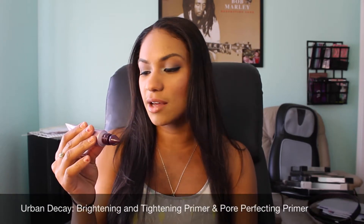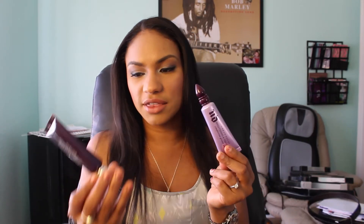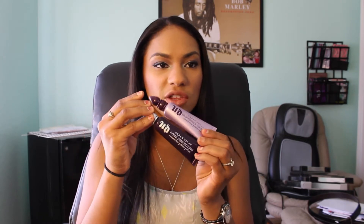The next item I got was the Urban Decay Brightening and Tightening Complexion Primer Potion. I actually bought these at Ulta because they were $15 and they're typically $30, so I was like, hey, let me get two for the price of one. I also got the Pore Perfecting Complexion Primer, so both together equated to the price of just one. If you have an Ulta near you I would definitely jump on it. There is 20 mls which is like one fluid ounce, so you get a lot of product.